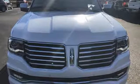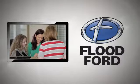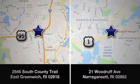Driving is believing. Test drive it today. Flood Ford — we want to be the best dealer in southern New England. Swing by and see us today at one of our convenient locations.